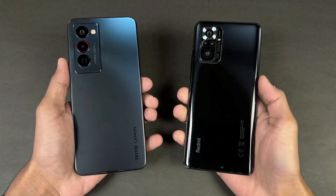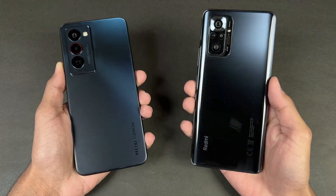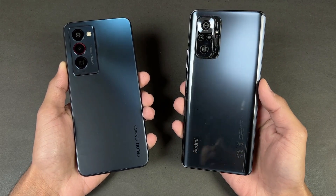Hey guys, I'm back with a brand new video. It's time to check out the performance of the Tecno Camon 18 Premier against the Xiaomi Redmi Note 10 Pro.